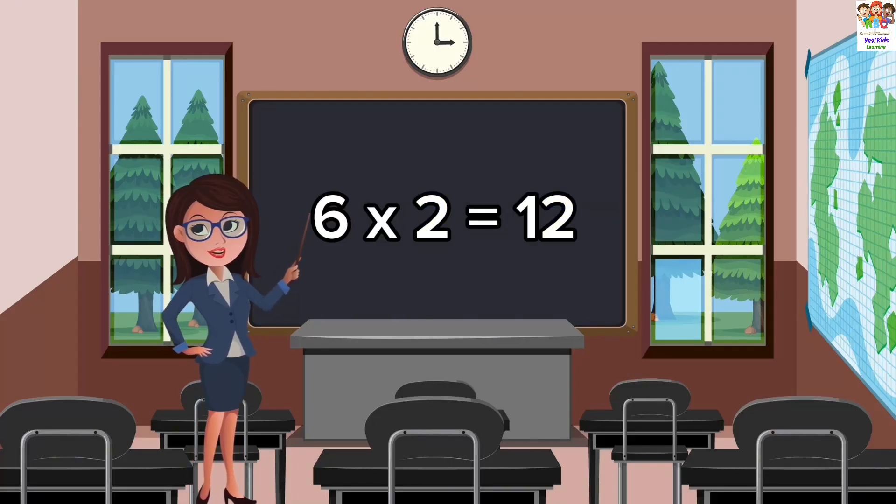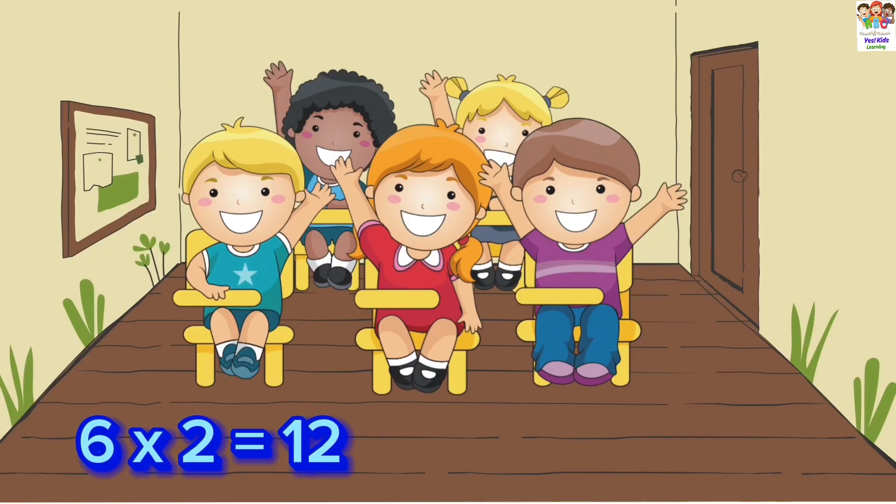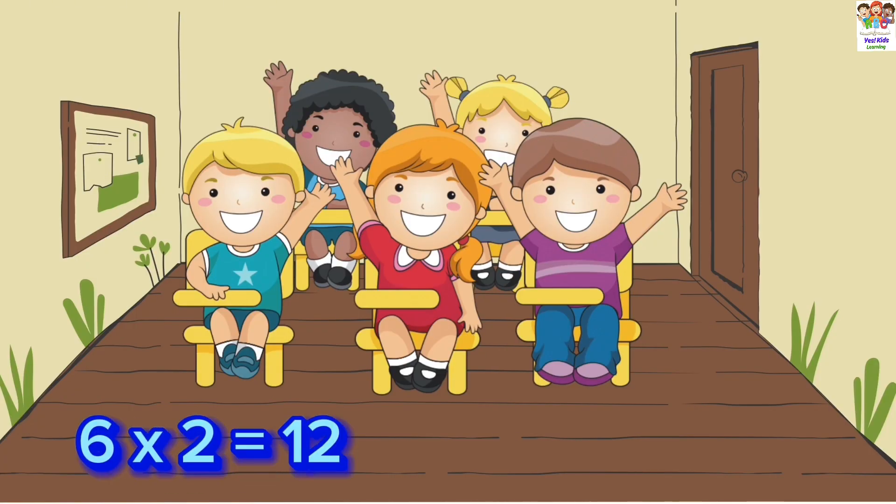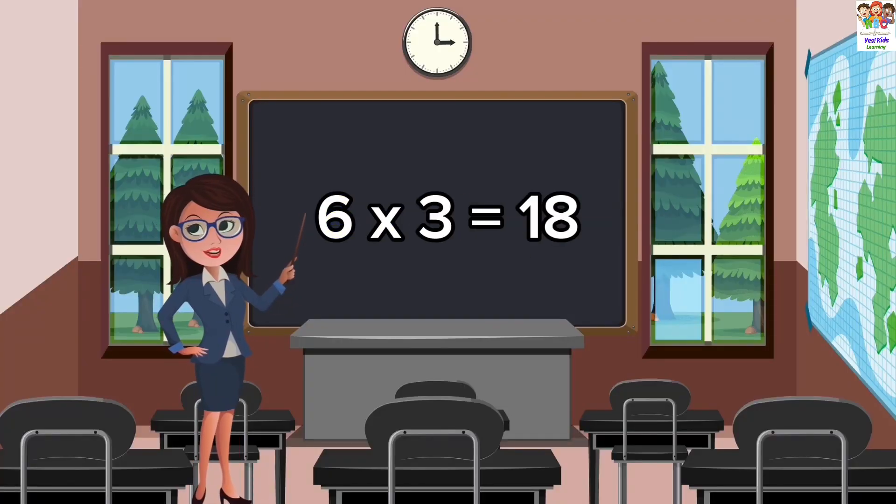6 twos are 12. 6 twos are 12. 6 twos are 12. 6 threes are 18.